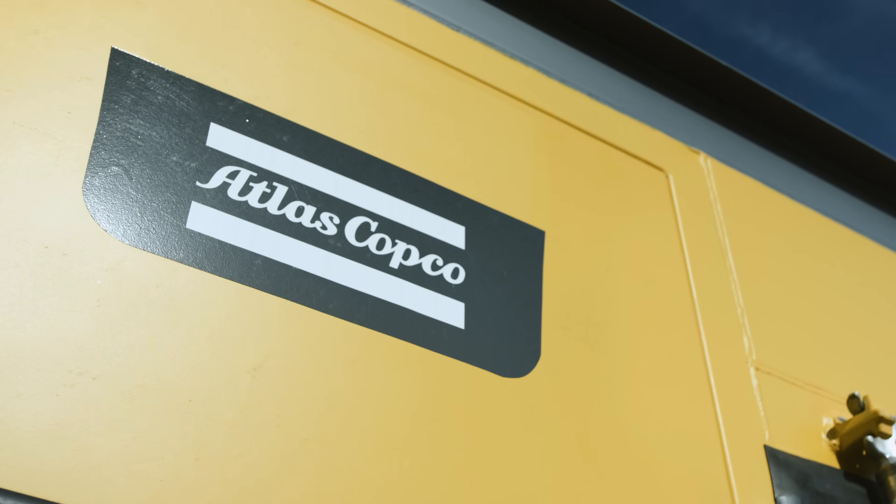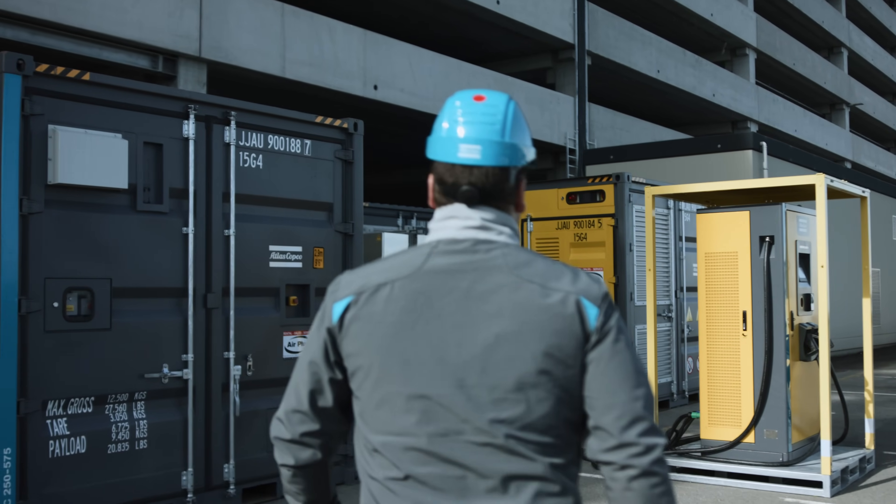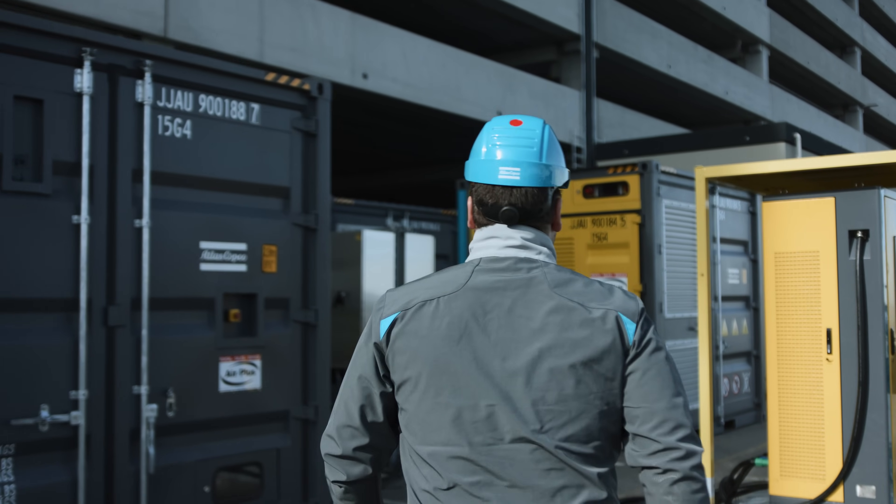These synergized ZBC units from Atlas Copco were different from others on the market because they were modular, but also mobile on-site, and that was very important for the customer. Before we were completely grid-dependent; now we're actually becoming more and more grid-independent.